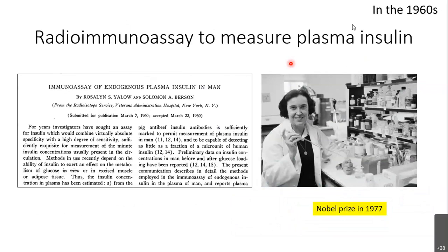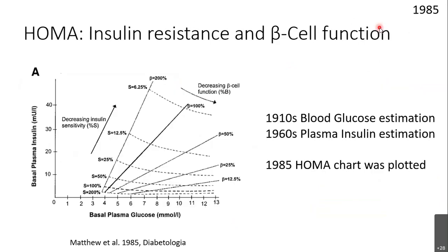An important development in the 1960s was finding a way to measure plasma insulin accurately using radioimmune assay — previously everything was about glucose. Rosalyn Yalow was awarded the Nobel Prize for this in the next decade. Now with both blood glucose and plasma insulin values, they plotted both on a single graph called HOMA — the Homeostatic Model Assessment — to quantify insulin resistance and beta cell function. The first version was published in 1985.